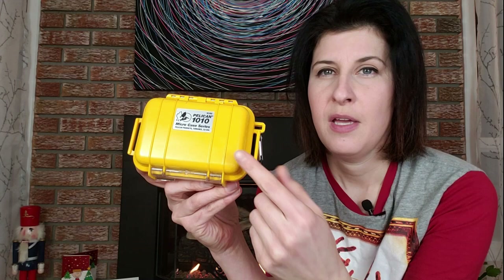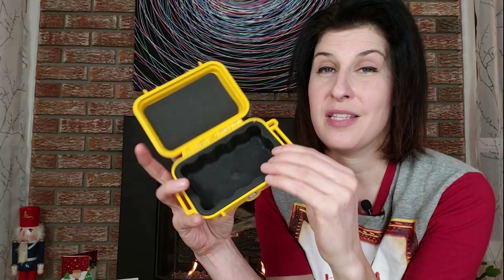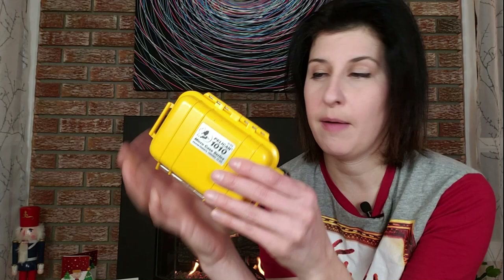I really like these Pelican micro cases. They're good for lots of things — you can put your cell phone in them, things you don't want to get wet or damaged out in the bush. This one is a Pelican 1010 — it's empty right now but you can put lots of different things in here and it's 100% waterproof and shockproof. They come in lots of different sizes. You can pick them up at camera shops, online, Amazon. Pelican is a great company with durable, reliable products.